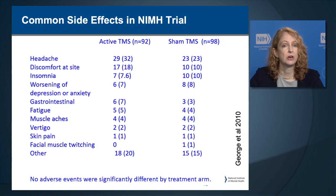These are the common side effects from the NIMH-sponsored trial. The number one most frequent side effect was headache in 32% receiving active and 23% receiving sham TMS. The second most common was discomfort at the site of stimulation in 18% with active and 10% with sham. Insomnia occurred in close to 8% with active and 10% with sham. There were no statistically significant differences in the frequency of these common side effects between active and sham.